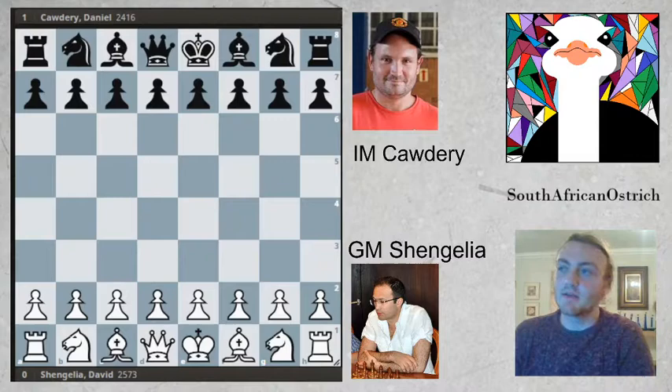Hello everyone. I'm doing a series on South African chess players and I'm starting with Daniel Cordery. He is probably one of our strongest yet, so watch the game and maybe we could appreciate his strength.